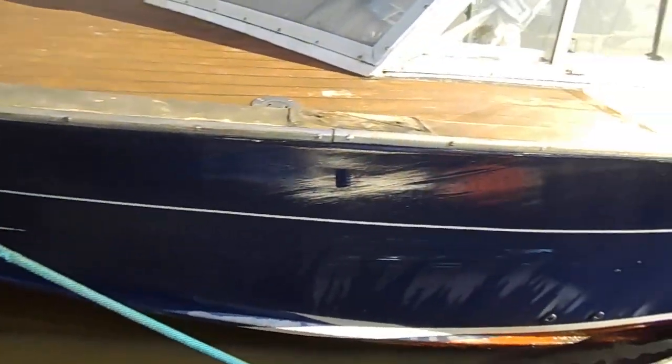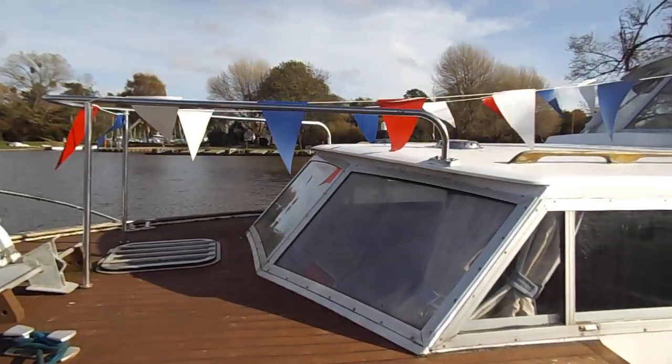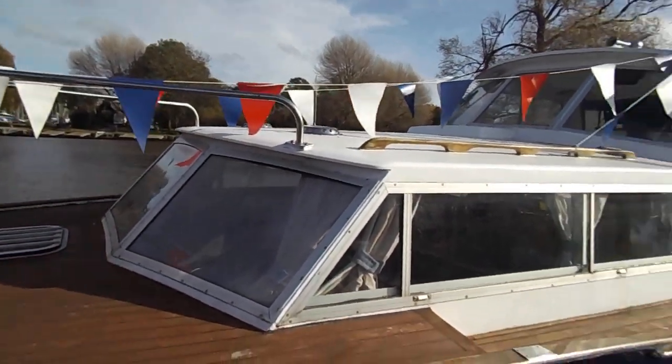This is a good seagoing boat with 58hp diesel engines. And here's a lovely boat.